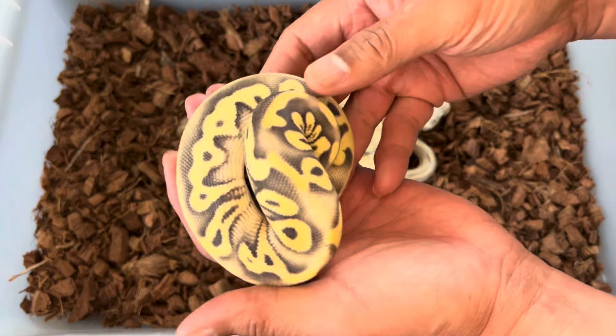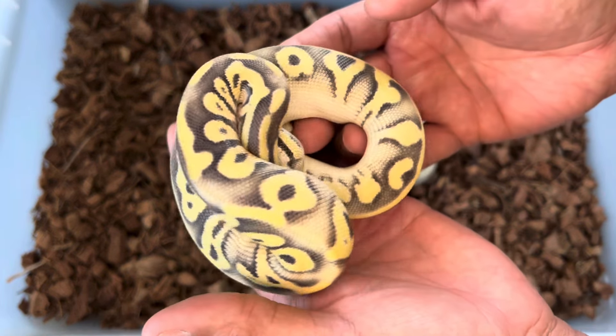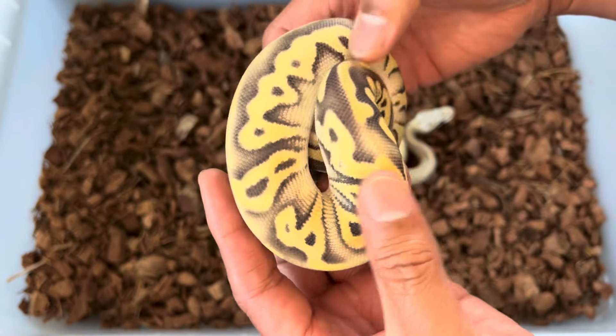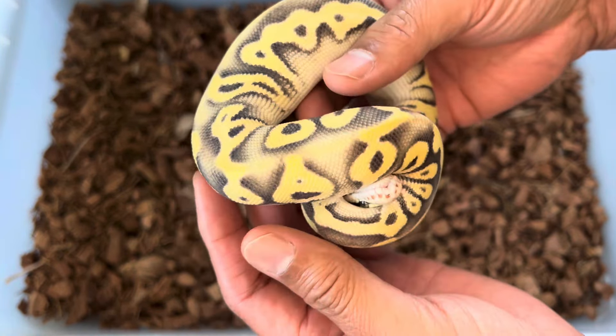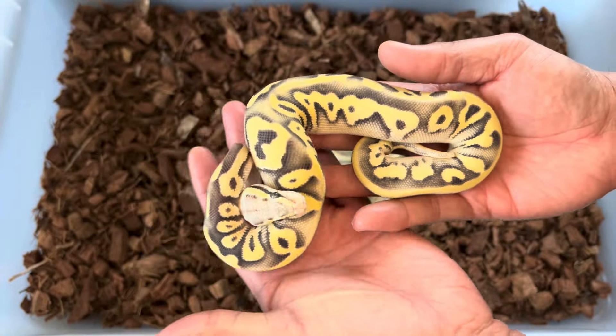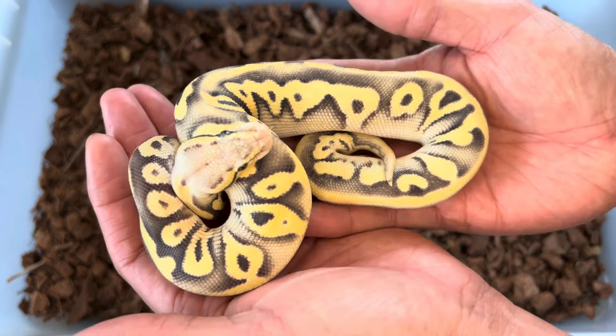This one right here is a Mojave Pastel Leopard Desert Ghost 100% Het Clown. These are both girls. So having these as part of the Desert Ghost Clown project just gives me such versatility. Incredible ladies.